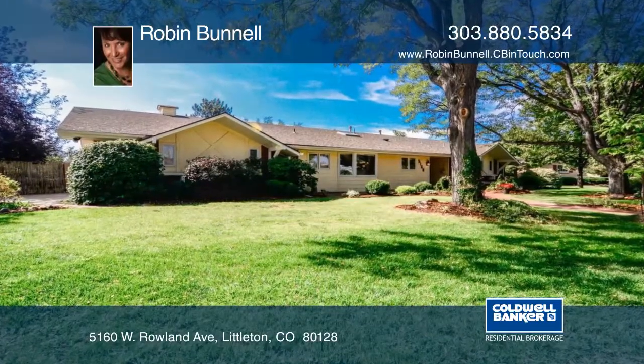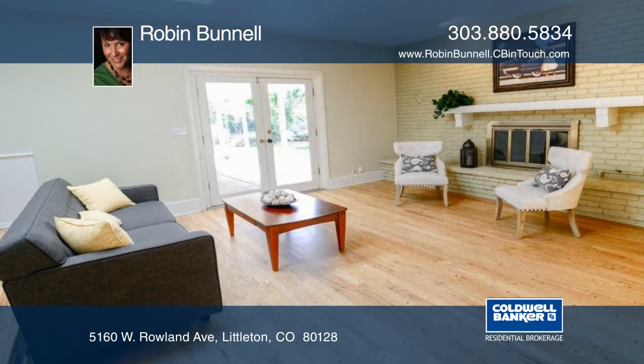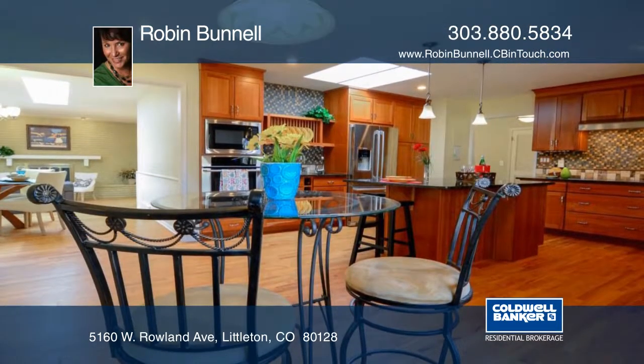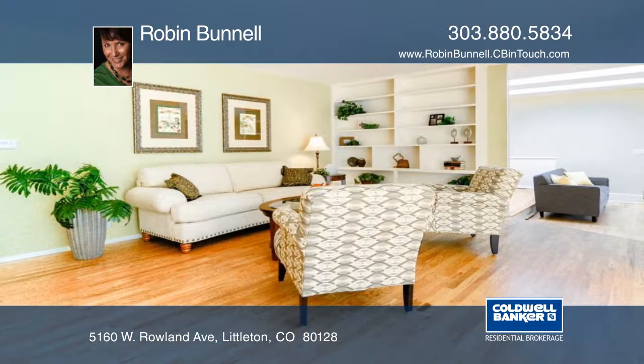This sophisticated mid-century modern ranch style home is perfect for entertaining but also retains intimate spaces for a quiet evening at home. The open concept floor plan flows from dining to living areas overlooking a yard that was designed to give you your own private park.